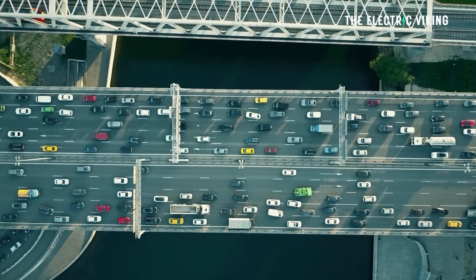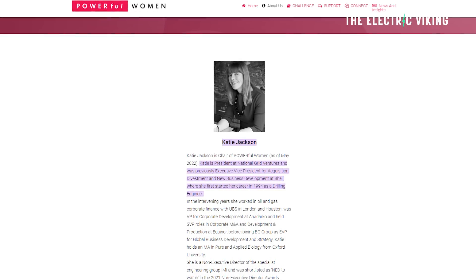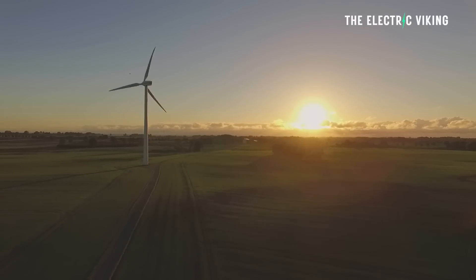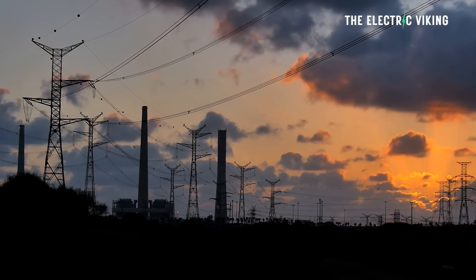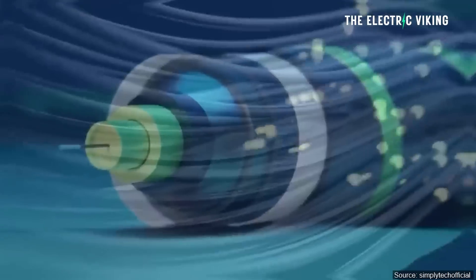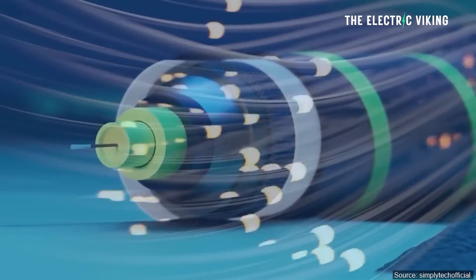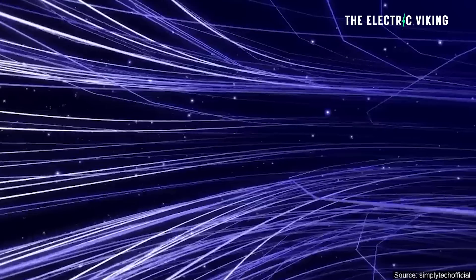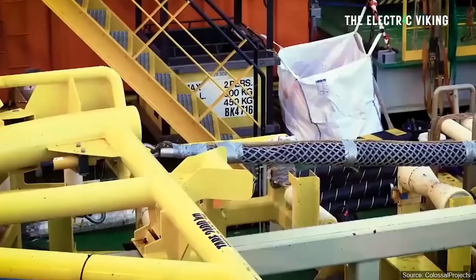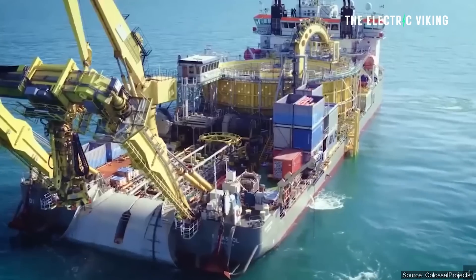Katie Jackson, president of National Grid Ventures, which runs National Grid's interconnected business, said: "As we deploy more wind power to meet our climate and energy security targets, connections to our neighbouring countries will play a vital role, increasing the security of supply and reducing prices for consumers. Stretching further across land and sea than any of our existing links, it connects the UK to clean, green Danish energy, improving security of supply and bringing huge carbon and cost savings for UK consumers, and of course for consumers in Denmark as well."